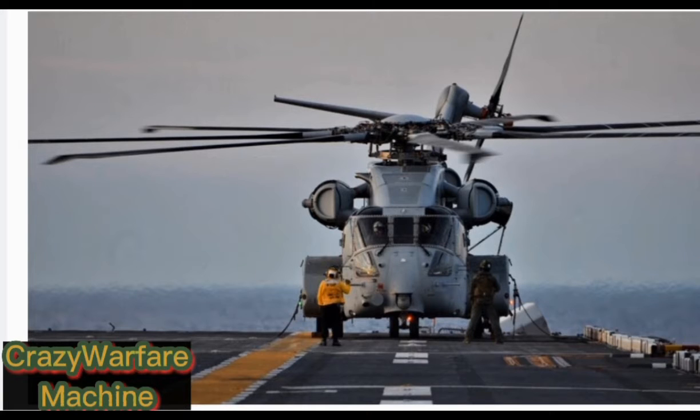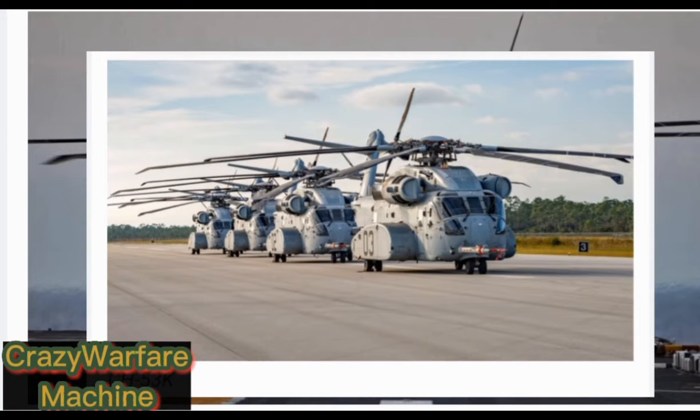The CH-53K helicopter has been designed and built to the exacting standards of the US Marine Corps and will serve as its critical land and sea-based logistics connector. The new heavy lifter will allow the US Marine Corps and international militaries to move troops and equipment from ship to shore and to higher altitude terrain more quickly and effectively than ever before.